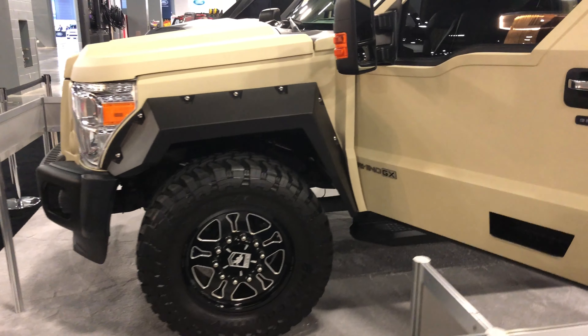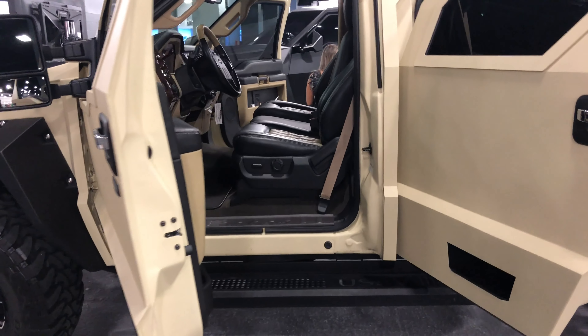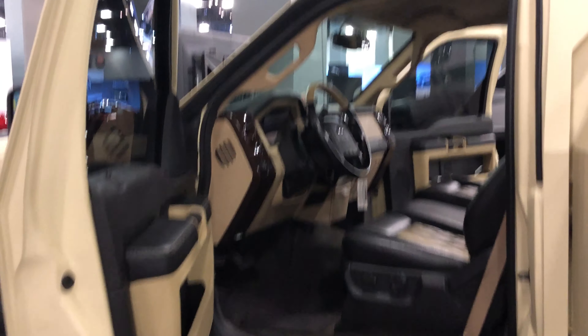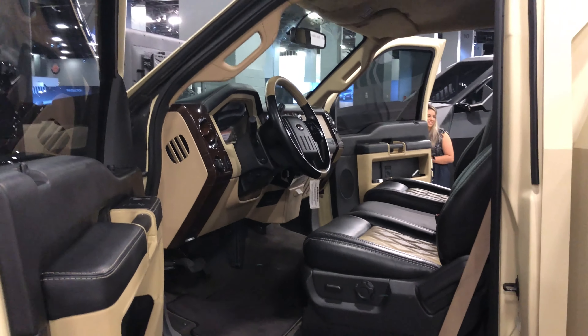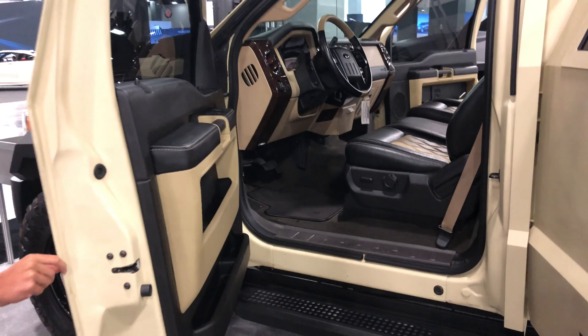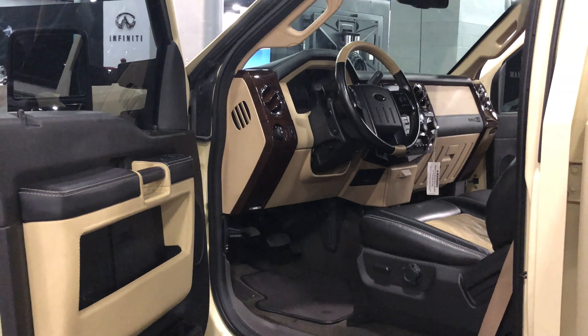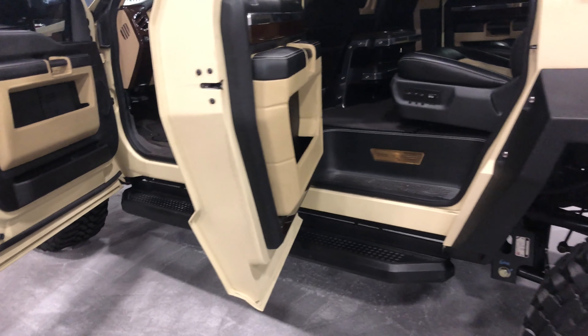This thing they call the Rhino — that seems like a suiting name. It won't let us get inside this one either. Looks like it's some kind of Ford — I see a Ford steering wheel there. The rest of this thing is all super modified.